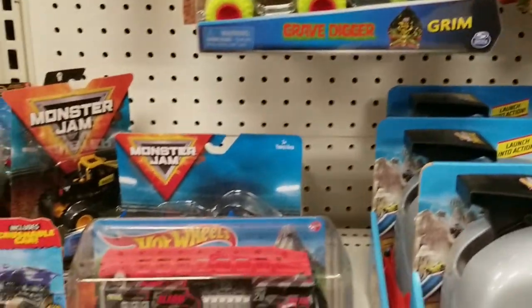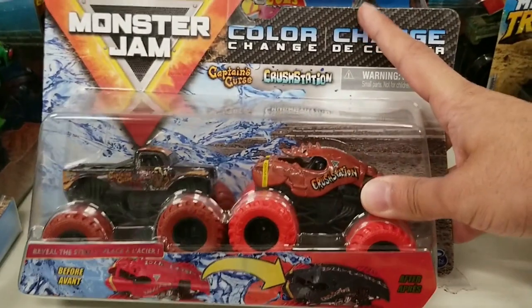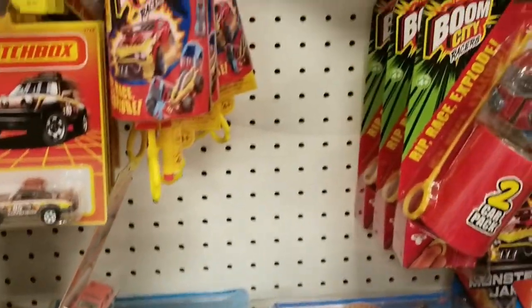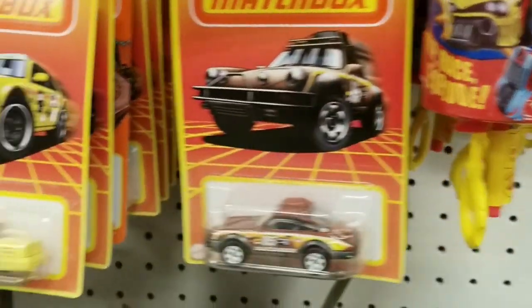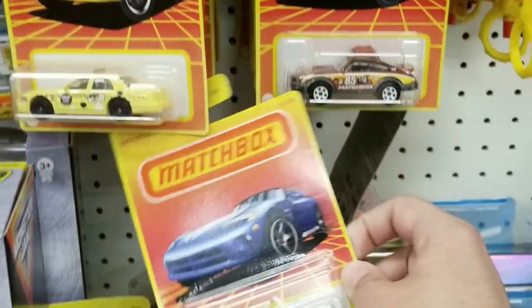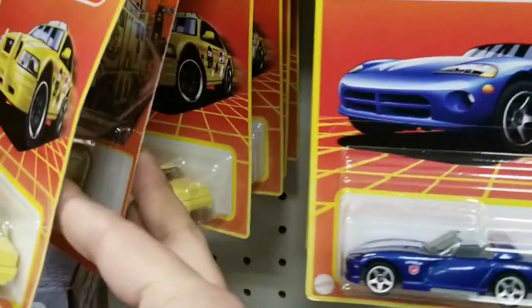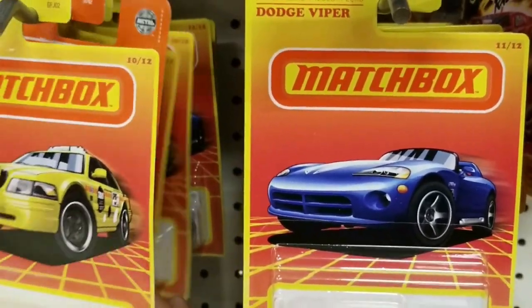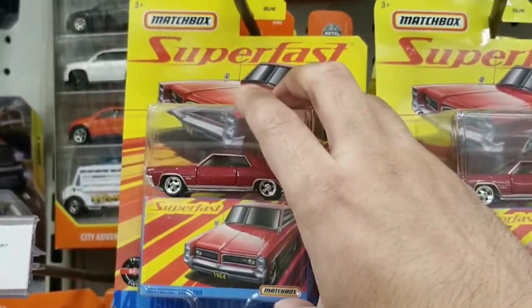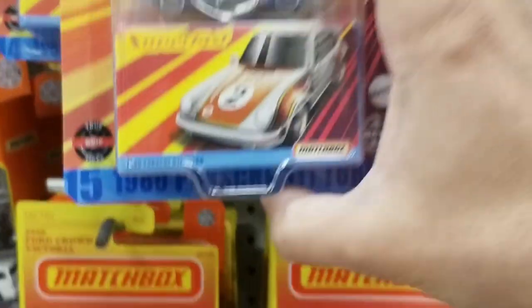There was a lot of Monster Truck stuff. And then they did have Matchbox with the Porsche - a pretty good selection. They still have this retro set in stock, including the nice Viper, which is the one I like the most. They also have Matchbox Superfast - they have the Pontiac and the Porsche.